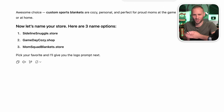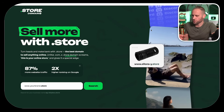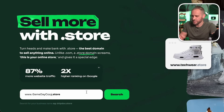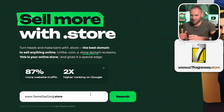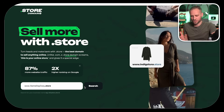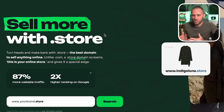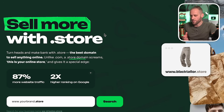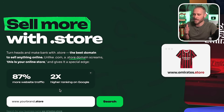Custom sports blankets are cozy, personal, and perfect for proud moms at the game or at home. ChatGPT is now asking me what the name of the store should be. Right away, I like gamedaycozy.shop the best, but we're going to come over to a .store domain provider and see if it is available. I like .store better than .shop, and in a lot of situations, the .com is not going to be available for something like that. If we search here, we can see that it is available.